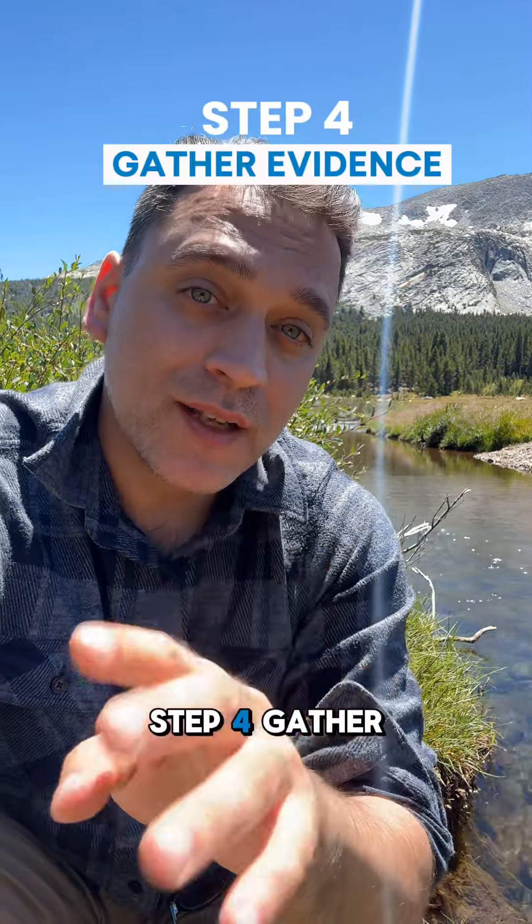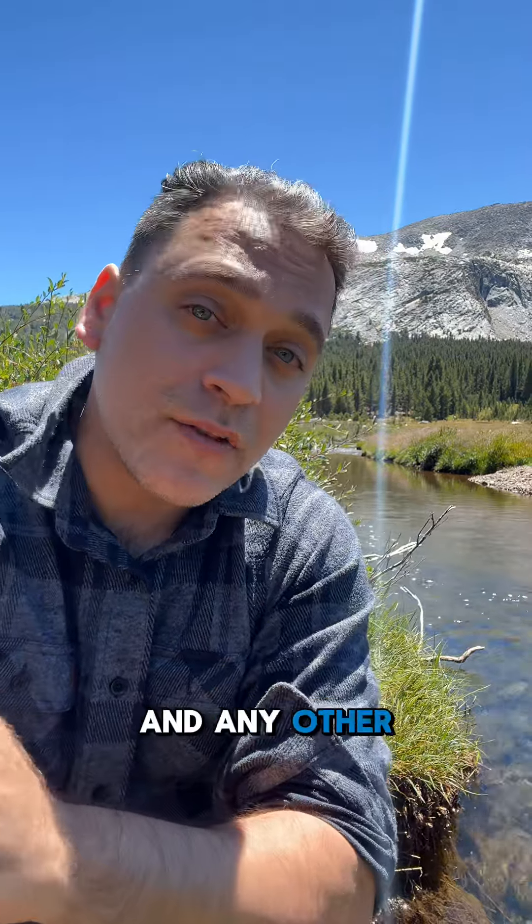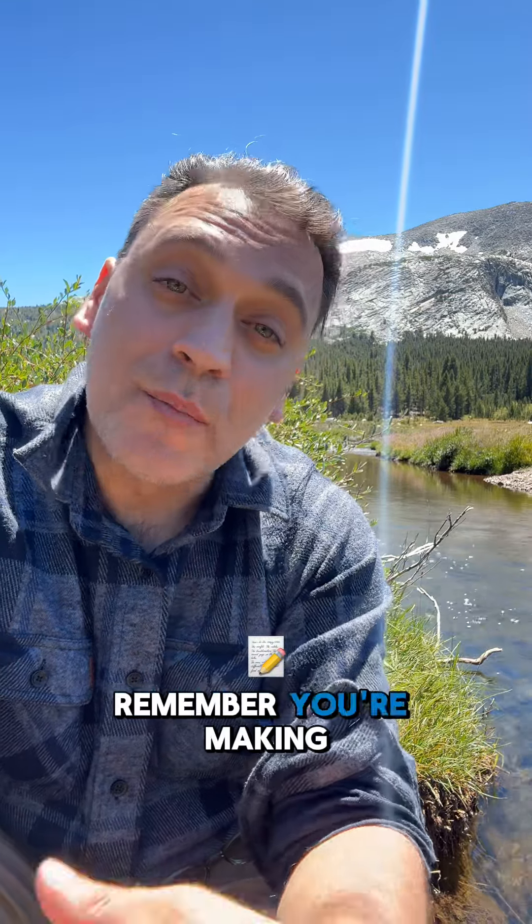Step four: gather evidence. Collect all relevant documents, receipts, and any other information that supports your claim. Remember, you're making a case here.